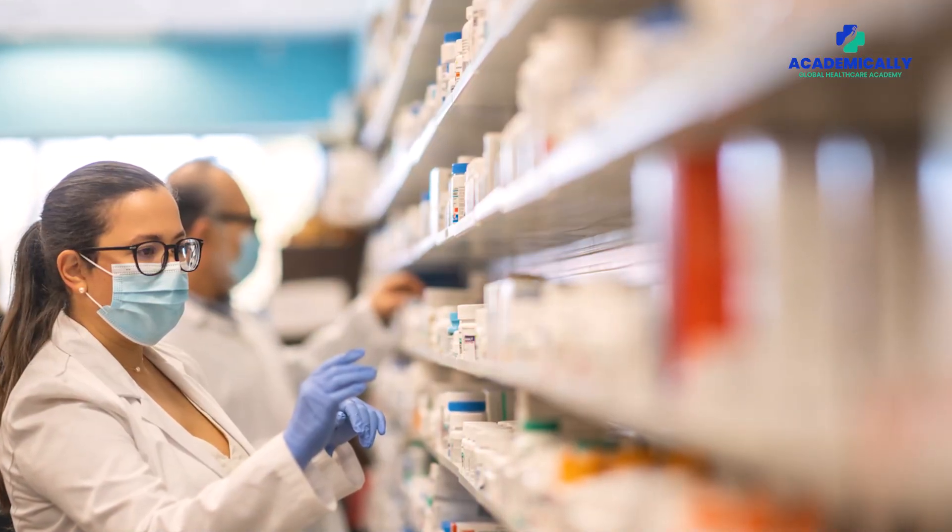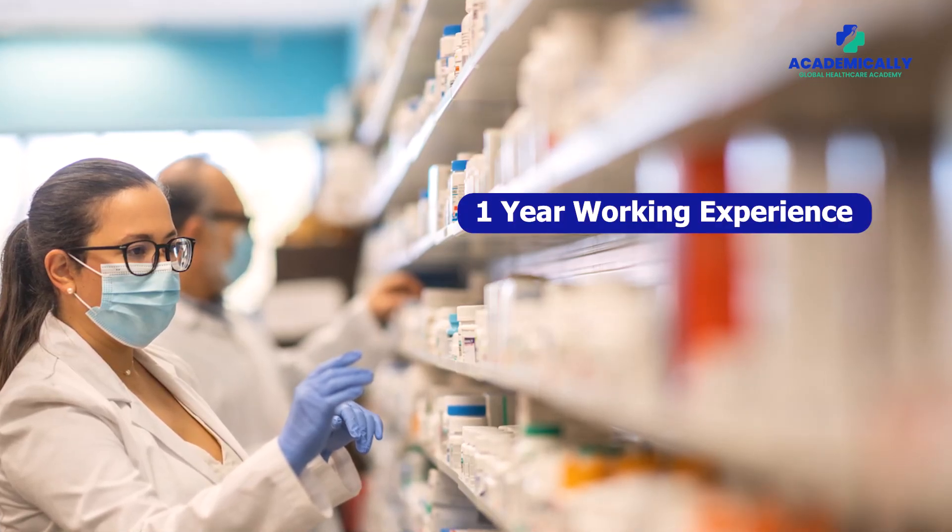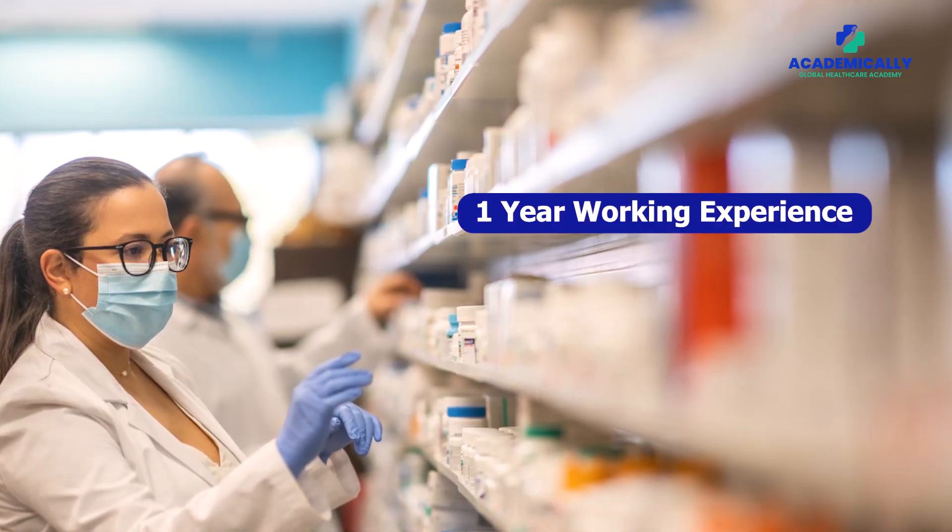For the Pharmacy Technician, at least one year of working experience is required after you completed your degree or diploma. If you are eligible, you have to complete some steps in order to migrate to Australia. Step number one is the Skill Assessment — you have to do the Skill Assessment.